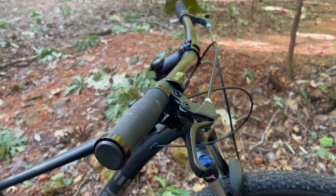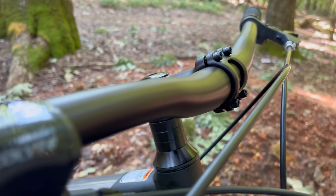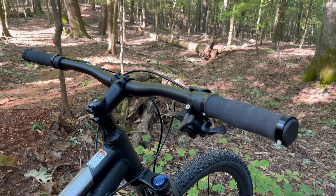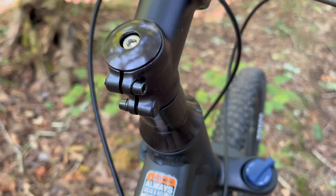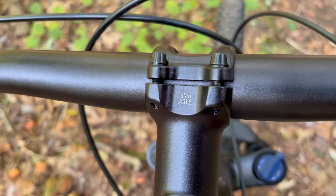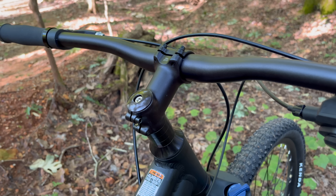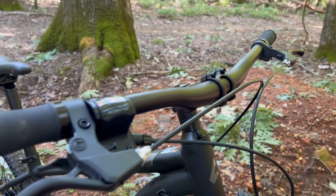Let's find out what that gets you, starting up top. These bars are 31.8 millimeter diameter, six degree sweep, 720 millimeters wide. This stem is a 50 millimeter stem. Whenever I'm dealing with budget bikes at this price, I always think there's got to be shortcuts — but I like it when I see actual torque specifications on a stem. That tells me it's not bargain basement stuff. We're starting out pretty good.